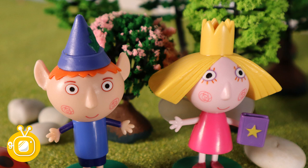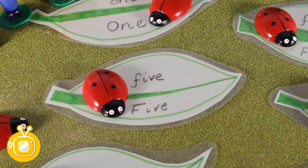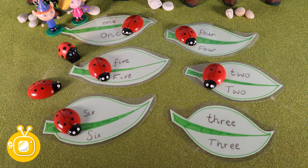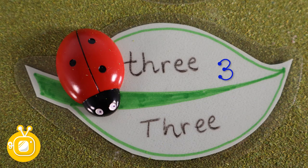I wonder what three is going to get up to now. Yeah, trust number three. Look three, you've got three dots and you're on the number five leaf. Three is less than five. Over there. That's it. Three dots on the number three leaf.